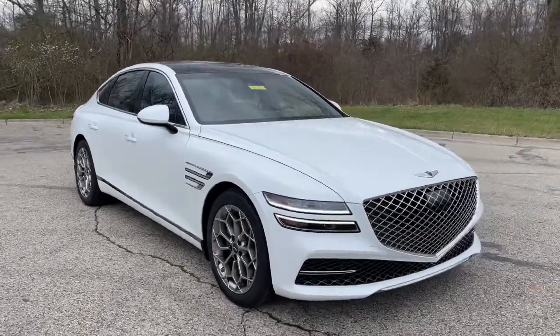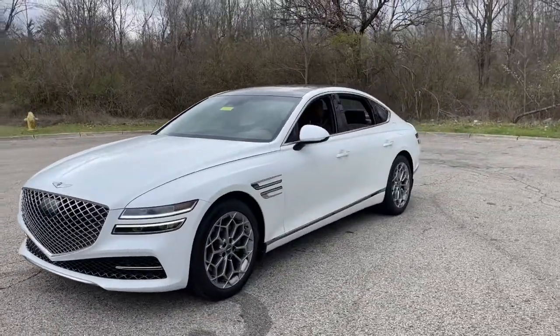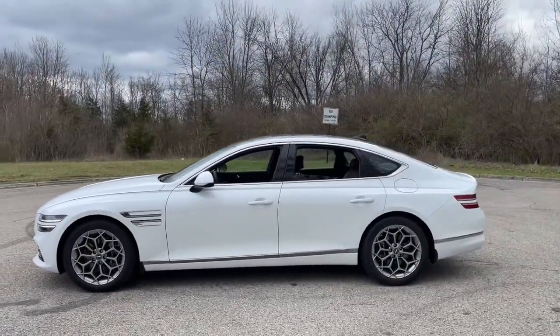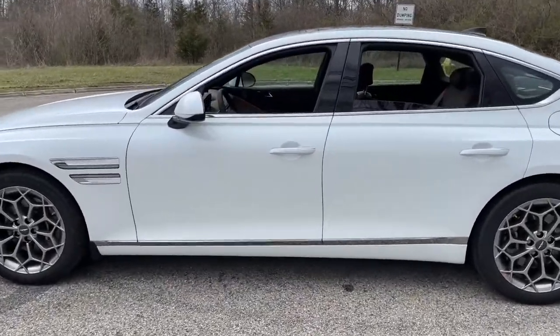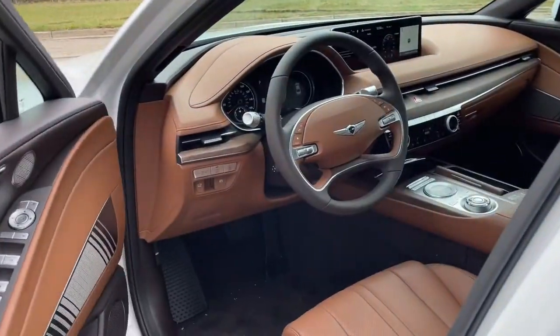Here is a wonderful 2022 Genesis G80. Enjoy effortless power and genuine premium style in this all-new G80. Pure, intuitive, and even more beautiful than before. It's the expression of everything a midsize luxury sedan should be.